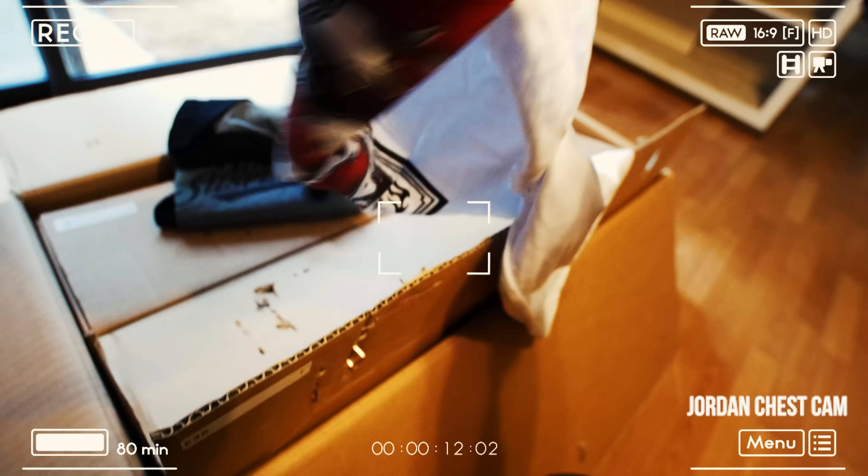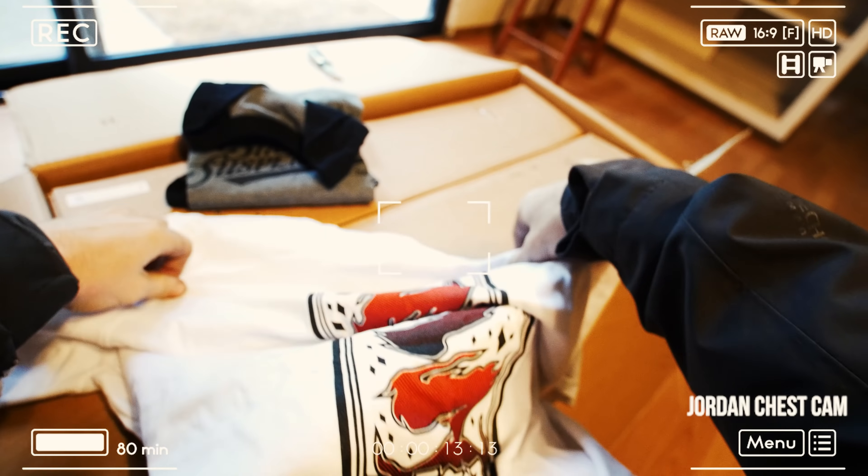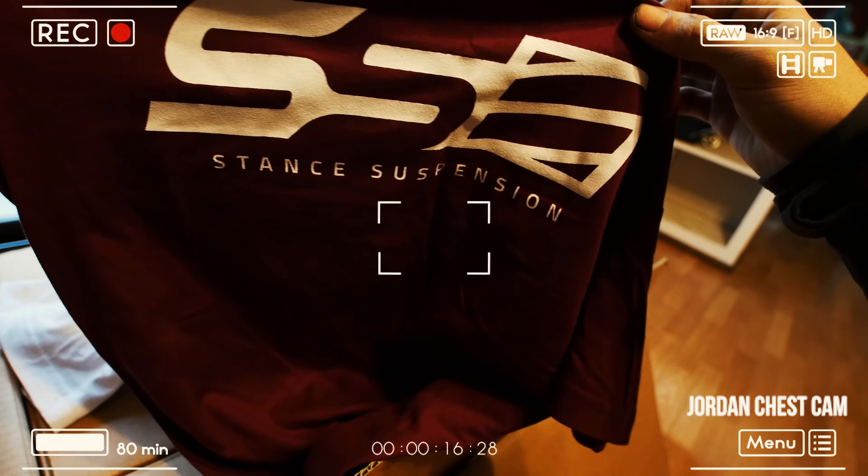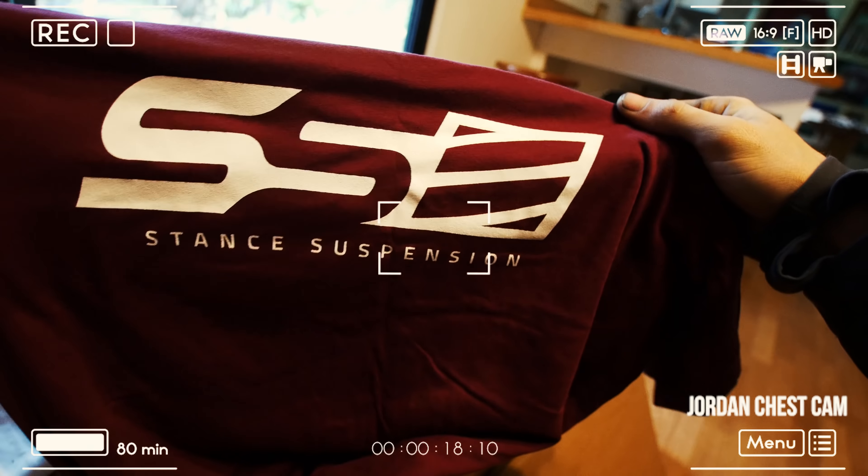Jordan! This is a nice care package. I like their branding and I love this color.